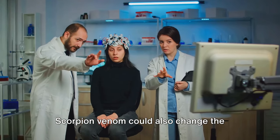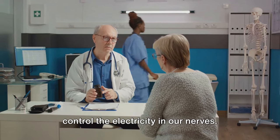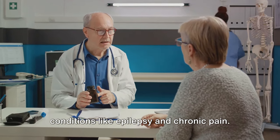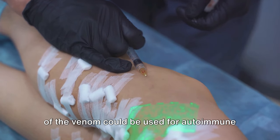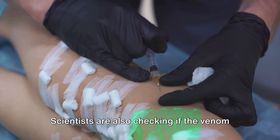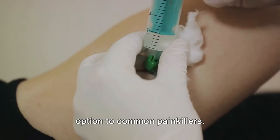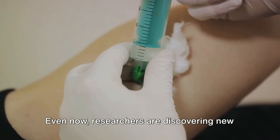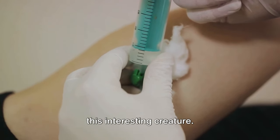Scorpion venom could also change the field of brain science. Some substances in the venom could help control the electricity in our nerves, potentially leading to new drugs for conditions like epilepsy and chronic pain. Research has also shown that other parts of the venom could be used for autoimmune disorders and heart problems. Scientists are even checking if the venom can help control pain, providing another option to common painkillers. Researchers are continually discovering new uses, showing the hidden healing powers of this interesting creature.